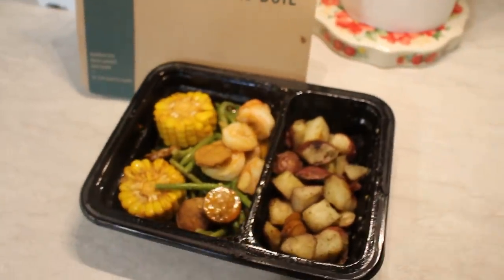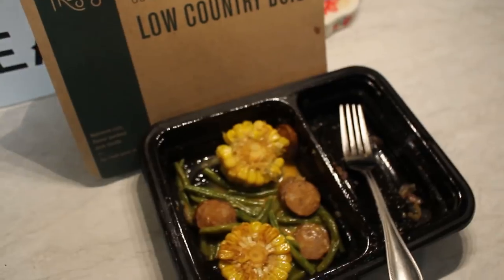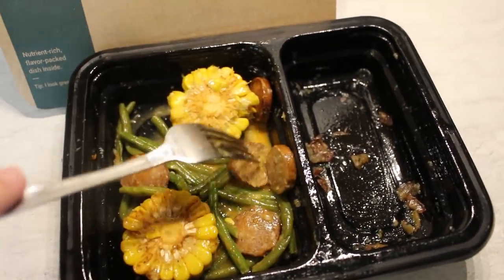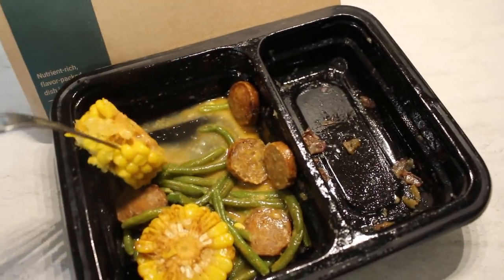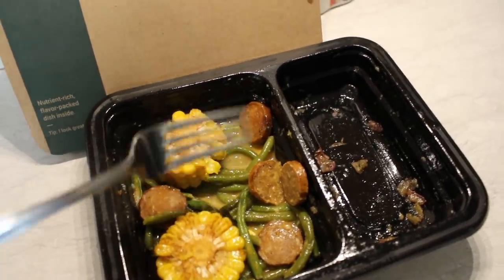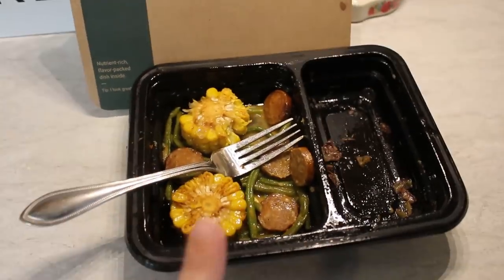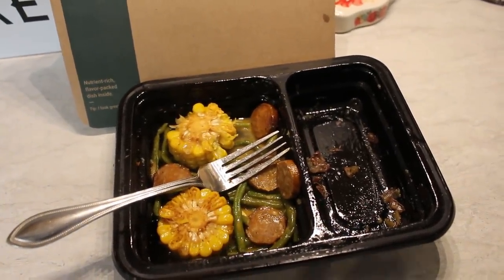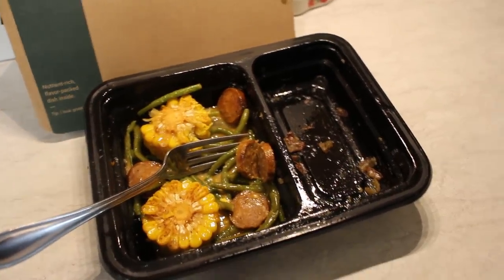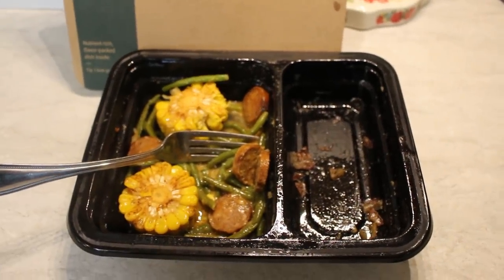Fresh out of the microwave it smells really good, but there's some left over. Mark said he wasn't a huge fan of the sausage, and there was way too much seasoning on the corn. The green beans were good but the spice was overwhelming on the corn. The potatoes and shrimp were all gone — he loved those. We wouldn't order this one again, though it depends on your spice tolerance. Even with a pretty high spice tolerance, I took a bite of the corn and it was too much for me.